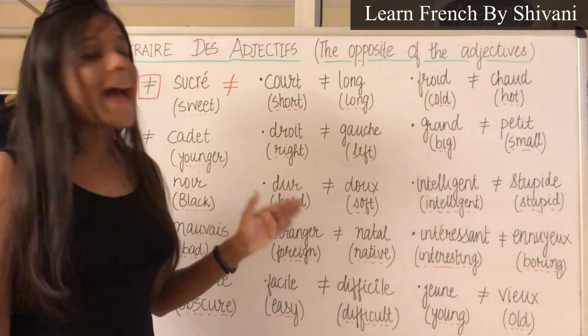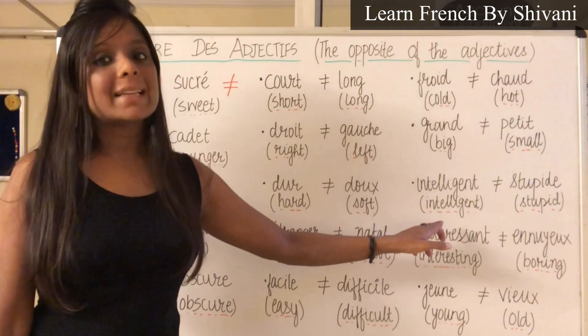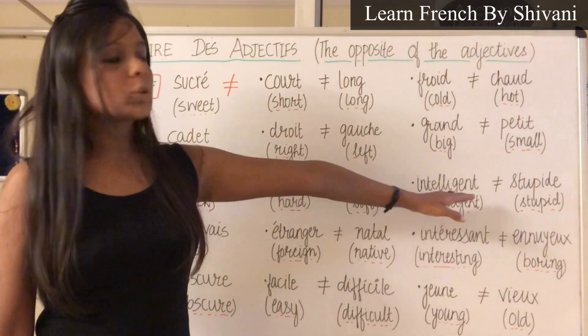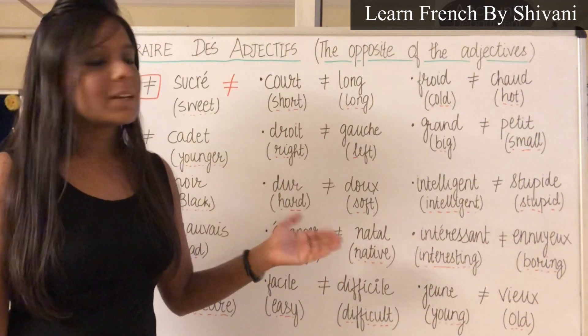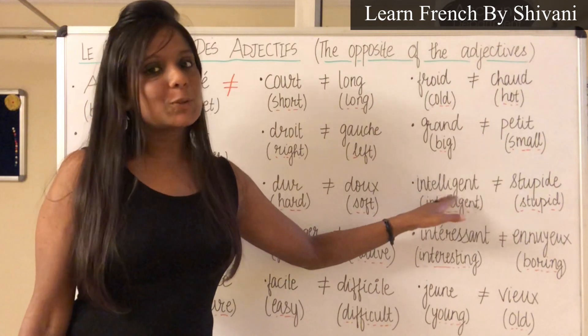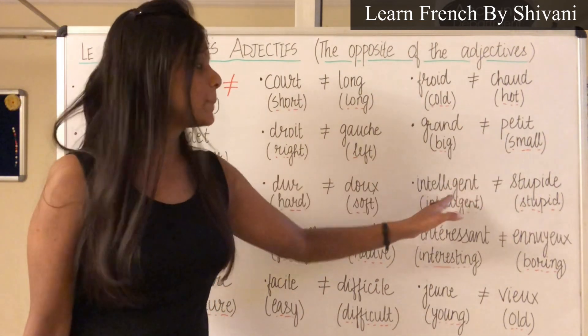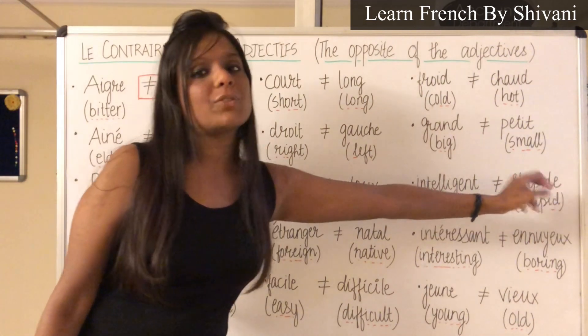Next is Intelligent — Intelligent, which means intelligent. Le contraire c'est Stupide — Stupide, which means stupid. It is more or less similar to English, so it is very easy to learn. The spelling is the same, but in Stupide we have an extra 'e' in French.